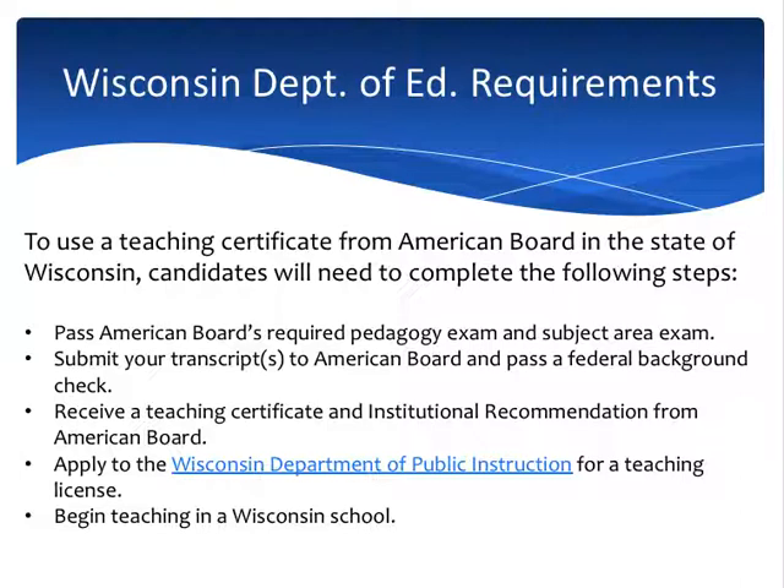To use our certificate in the state of Wisconsin, you will need to complete the following steps: pass our pedagogy and subject exam, submit your transcripts and pass a federal background check to us, get your certification, and take what's called an Institutional Recommendation — or IR — from the American Board. You take the IR to the Wisconsin DPI, the Department of Public Instruction, for a teaching license, and then you can begin teaching in a Wisconsin school. All this information is available on our website at www.americanboard.org/Wisconsin.